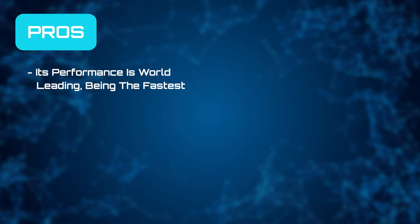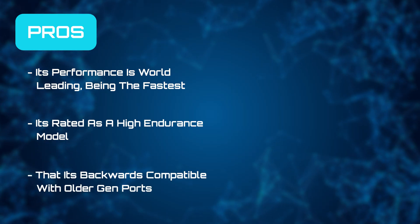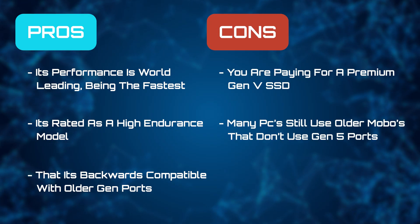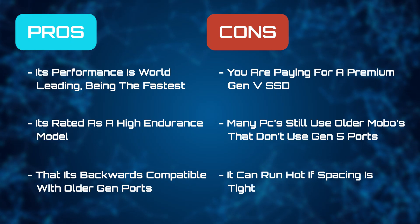We like that its performance is incredibly fast, that it's rated as a high endurance model, and that it is backward compatible with older gen ports. But you are going to pay a premium Gen 5 price. There are still many users that haven't upgraded their motherboard to accept a Gen 5 setup, and the unit can run hot if the spacing is tight or there's a lack of airflow.